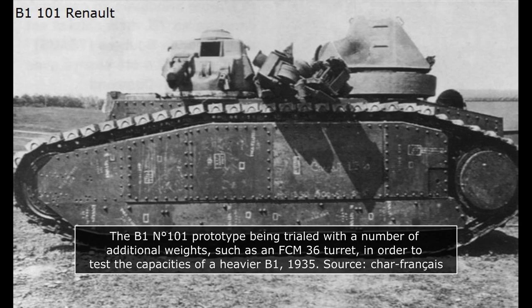At the time, the B1 was a 25.5-ton vehicle with a hull-mounted 75mm and two turret-mounted machine guns, envisioned to have 40mm of maximum armor. Though this was already considerable for the time, a program calling for an even heavier tank was formulated in October of 1930.